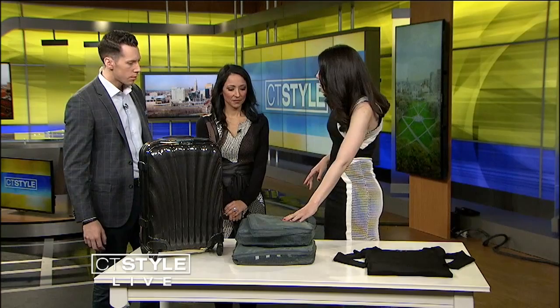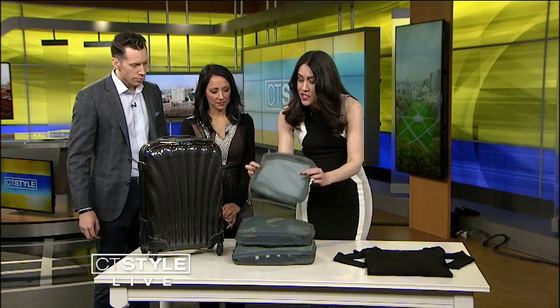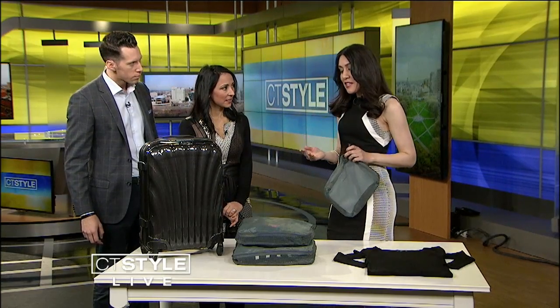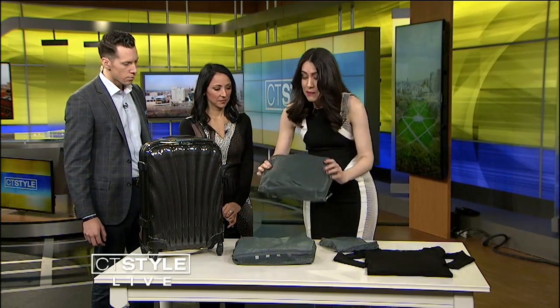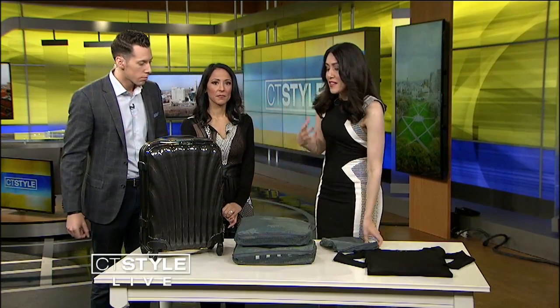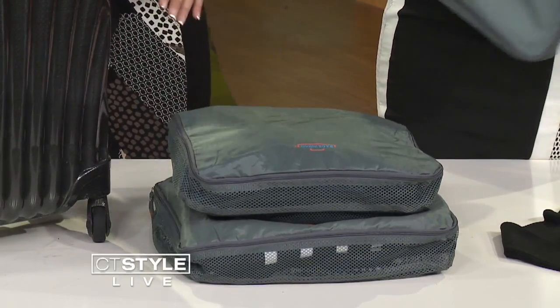Have you tried packing cubes? So essentially all they are is a zippered mesh container like that. What I love is that it allows me to separate my items — I can pack one with all my pants, all my dresses, and then all my tops in another. That really allows you the flexibility to keep organized within your bag. They really change the way I pack.